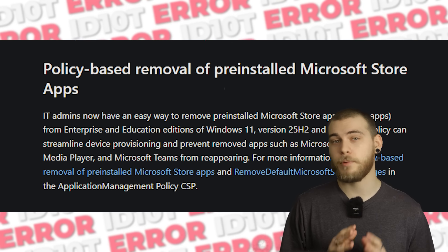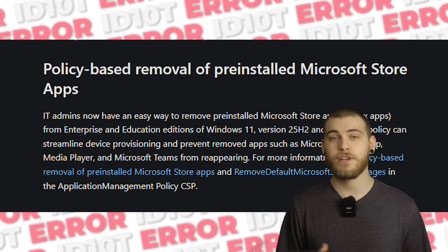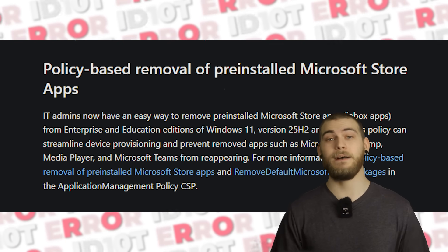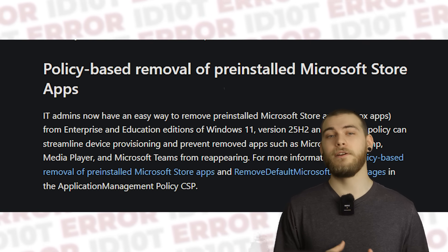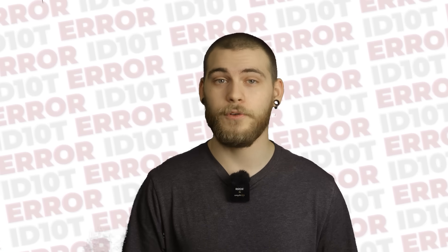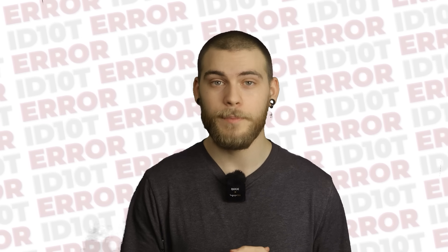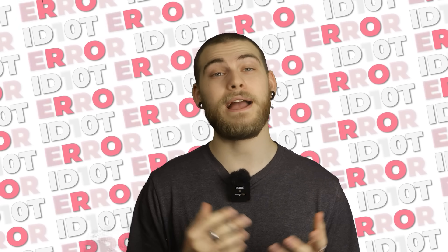IT admins can now remove pre-installed Microsoft Store apps like Clipchamp and Teams — a feature that has been requested for approximately a thousand years. Microsoft finally heard our feedback and even added a group policy for it, but only for enterprise and education editions. So if you're a home user like most people, you get to enjoy the apps you never asked for.